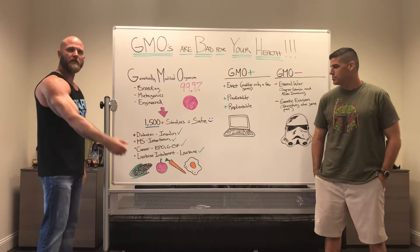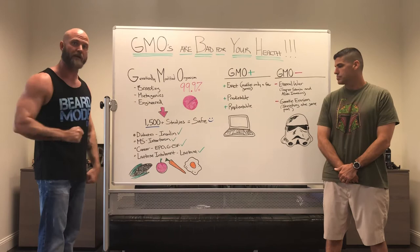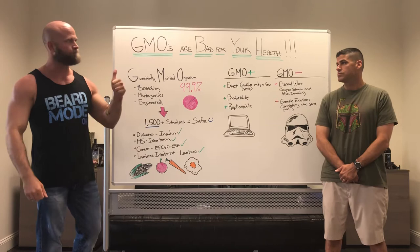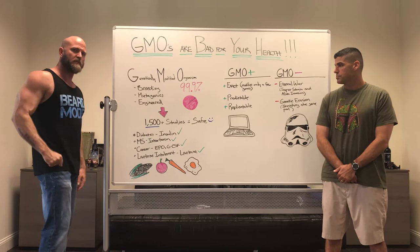If you are lactose intolerant and drink milk or eat ice cream or yogurt but it doesn't agree with you, you're probably not producing enough lactase — the enzyme that helps your body break down lactose, the sugar found in milk products. You can get that over the counter — those lactase pills you take to help you process that sugar. That lactase came from a GMO. GMOs are good. In reality, they help a lot of things around us that we just take for granted.